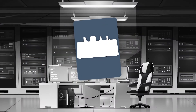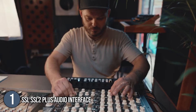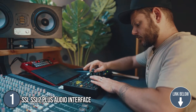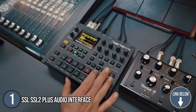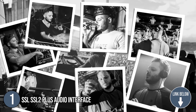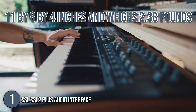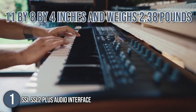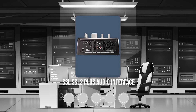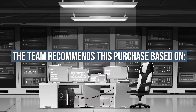The first audio interface on our list is the SSL SL2 Plus Audio Interface. It is a 2x4 interface with excellent drivers, good audio resolution, and a stylish design. It has the same magic and precision that SSL is known for, but at a more affordable price point. It measures 11x8x4 inches and weighs 2.38 pounds. TrustedShoppyGuide.com has awarded the SSL SL2 Plus Audio Interface a 5-star rating. The team recommends this purchase based on the following.